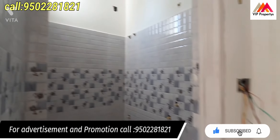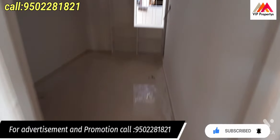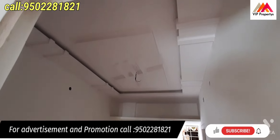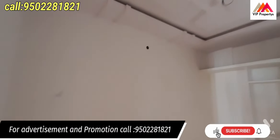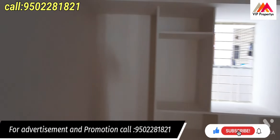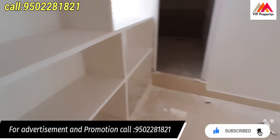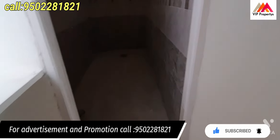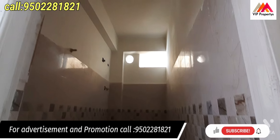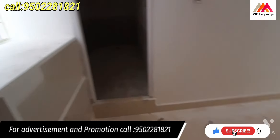There is a nice tile design here. This is the master bedroom with quality tiles. The ventilation is very good.